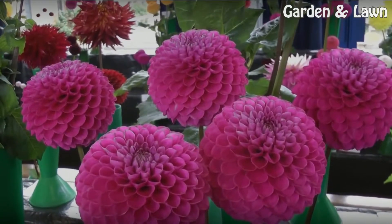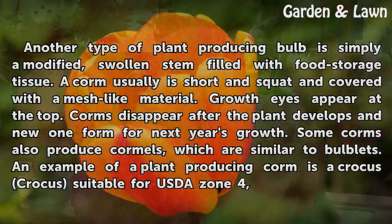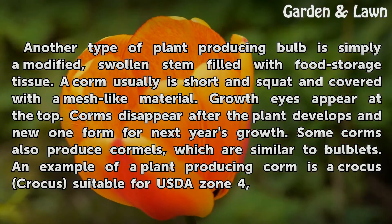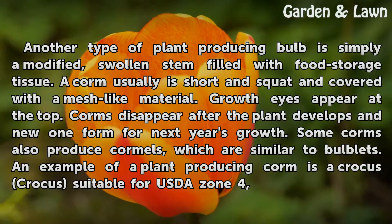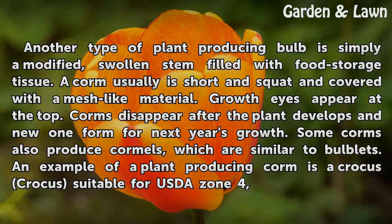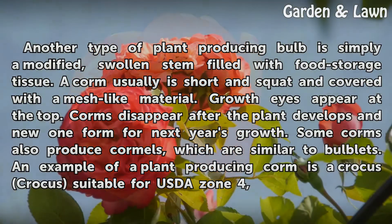Another type of plant producing bulb is simply a modified, swollen stem filled with food storage tissue. A corm usually is short and squat and covered with a mesh-like material. Growth eyes appear at the top. Corms disappear after the plant develops a new one for next year's growth. Some corms also produce cormels, which are similar to bulblets. An example of a plant producing corm is a crocus, suitable for USDA Zone 4.